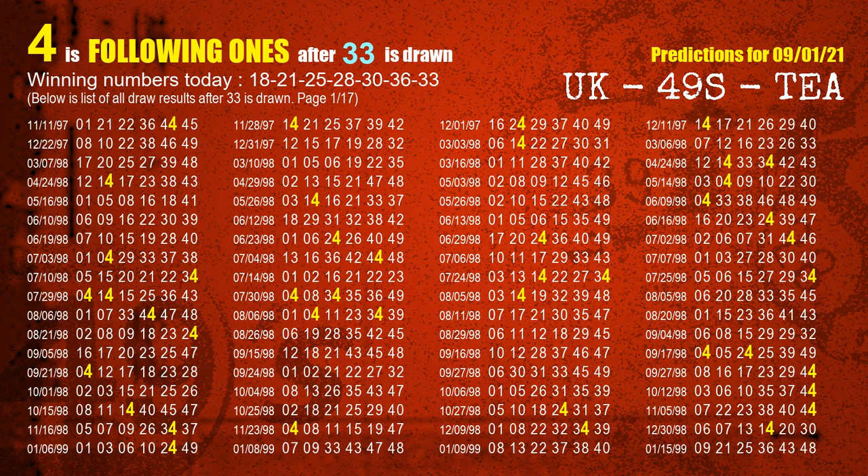The booster number is 33. The most frequently following units digit is 4 when 33 is the winning number in the last draw.